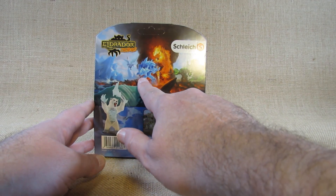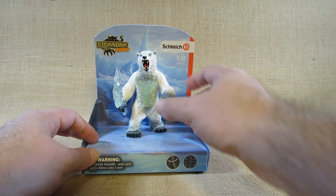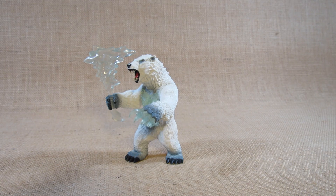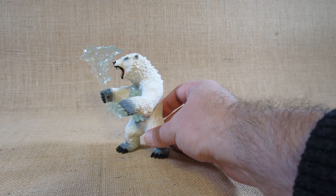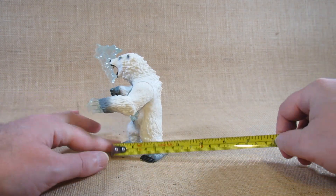The four factions so far are the water faction, the ice faction, the fire faction, and the stone faction. In just a moment I'll take this out of the package and review the figure itself. Here is the Blizzard Bear with Weapon — looks like a pretty nice figurine. I bought this through an online store in late 2021 or early 2022, and according to the stamp on the bottom of the foot, it was first molded in 2019.